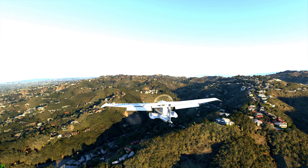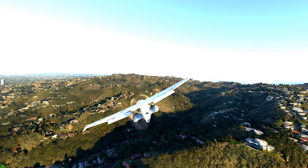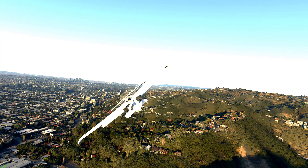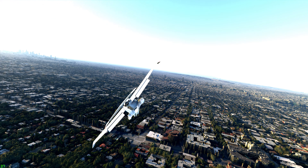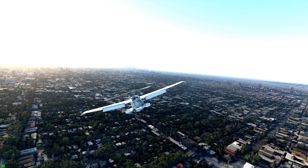SoCal Approach, Icon Alpha Sierra X-Ray Golf Sierra, 1300 feet. — Icon Alpha Sierra X-Ray Golf Sierra, SoCal Approach, continue as planned. Altimeter 29.92.